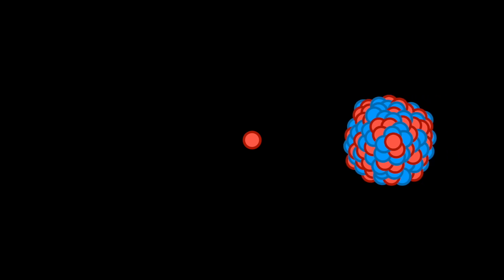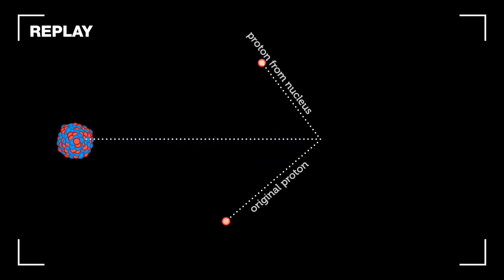You can think of this as a bit like a game of pool. When we bash them together, we can knock out one of the protons from inside the nucleus. From the results of the collision, we can work out how the nucleus is put together. In particular, if we measure where the two protons end up, we can learn more about the structure inside these exotic nuclei.